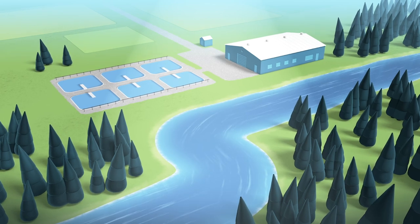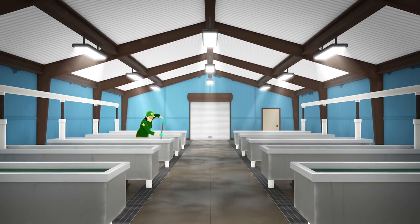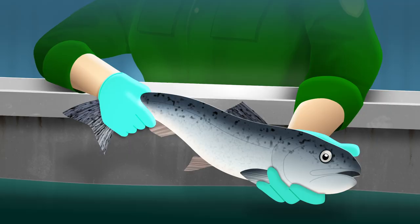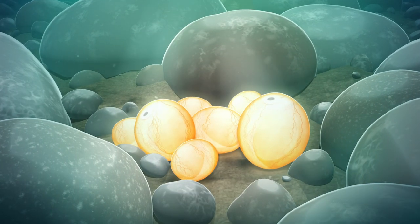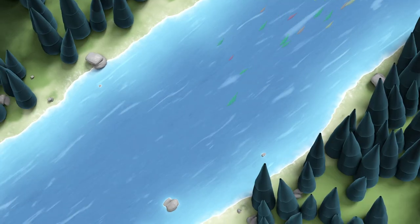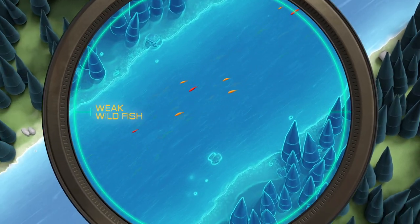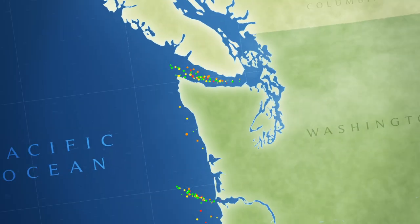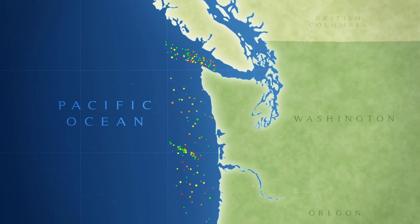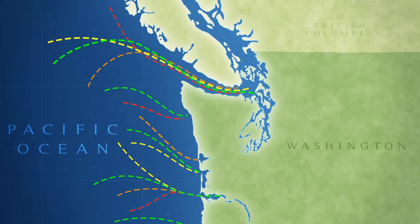Pacific Salmon and Steelhead begin their lives in rivers and streams. Some of these fish are intended for harvest and are raised in a hatchery where a fin is clipped to identify them. Others are wild fish that are hatched in the gravel of the streambed. Among these wild populations are robust stocks, while others are low in number and may even be listed as endangered species. These mixed stocks of fish migrate to the Pacific Ocean where they spend their youth feeding and growing. As adults, these fish begin their homeward journey to the hatchery or stream where they were born.